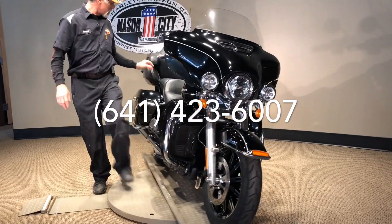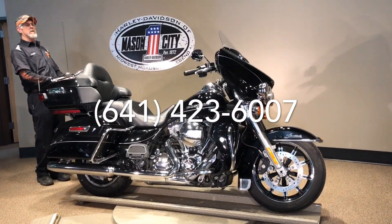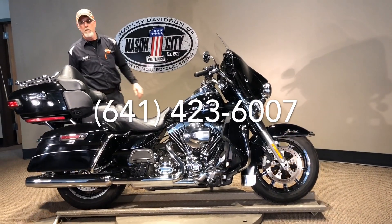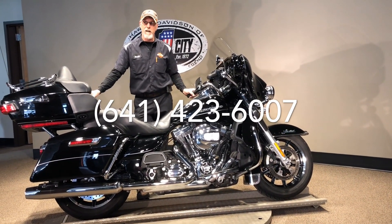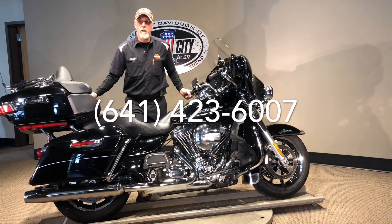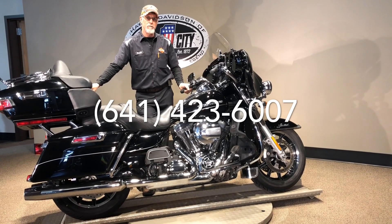Just like this or any of the others on our website, call us at 641-423-6007 or you can check everything out at www.farleyofmc.com. We do have shipping and financing available for you, so give us a call. We'll put this in your garage. Thank you for watching.